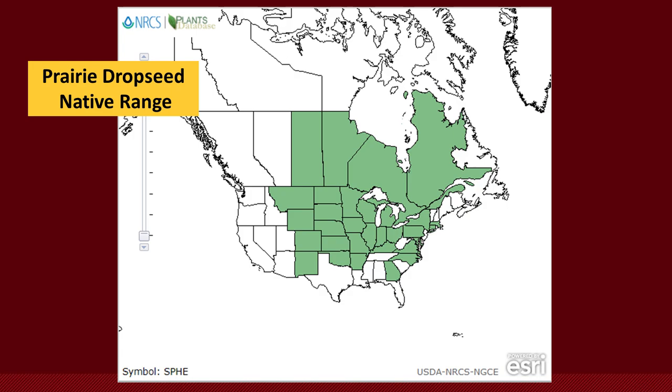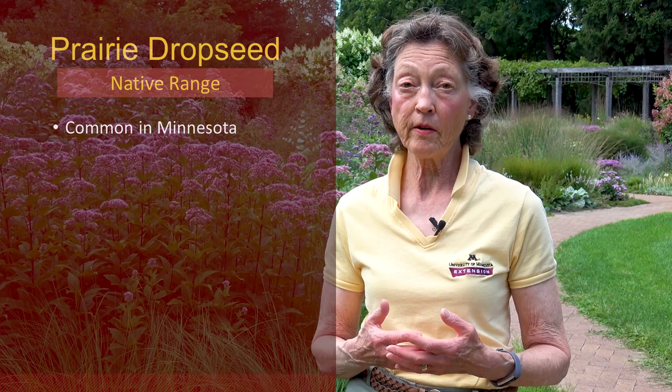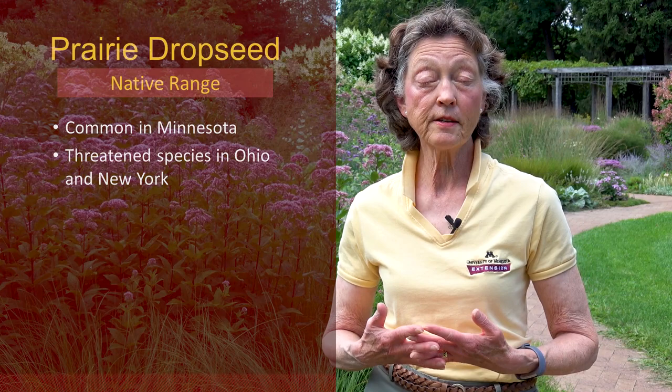Prairie drop seed is one of the fairly common plants found in the prairie across the United States, certainly the central United States and the mid-Atlantic states. It's not one of the big four grasses we think of in the tall grass prairie. It's fairly common in Minnesota, but today because of our population growth and the decline of prairies across the United States, prairie drop seed is actually threatened or endangered in several states.